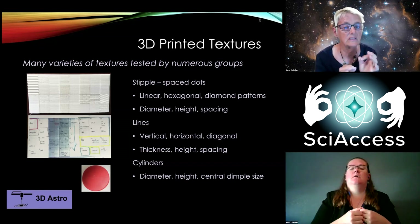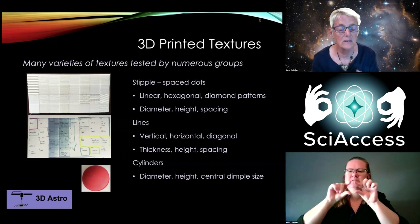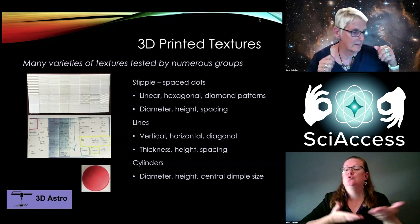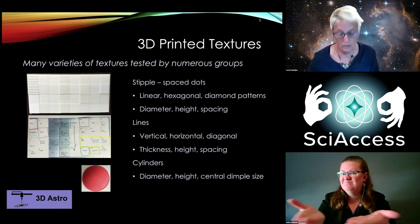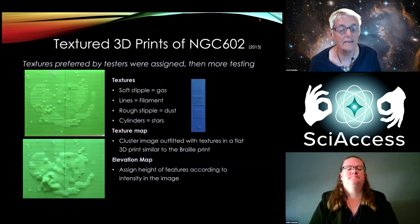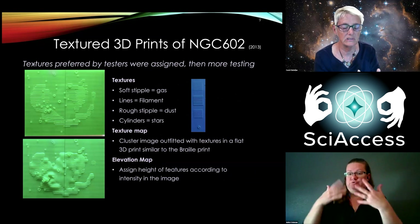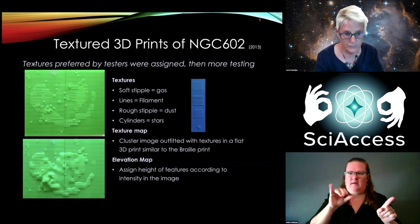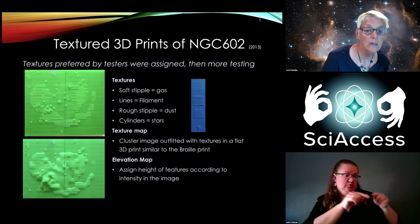We tested all of this, taking them to National Federation of the Blind community meetings and all kinds of events, asking: what do you think of these textures? We got a lot of feedback. Once we got those textures, we went back to the Braille representation of NGC 602, looked at what the science team had designated as different features, and assigned those textures to those features.